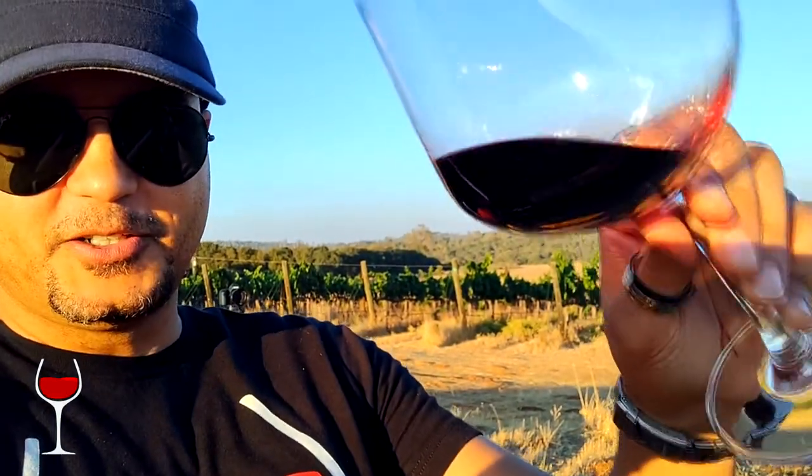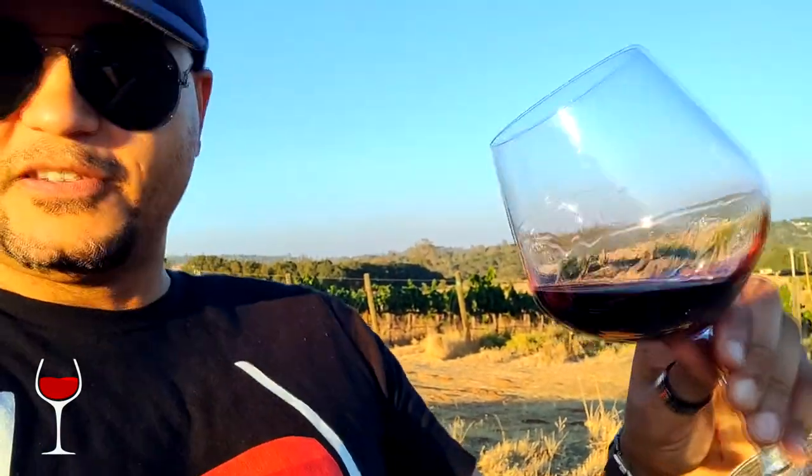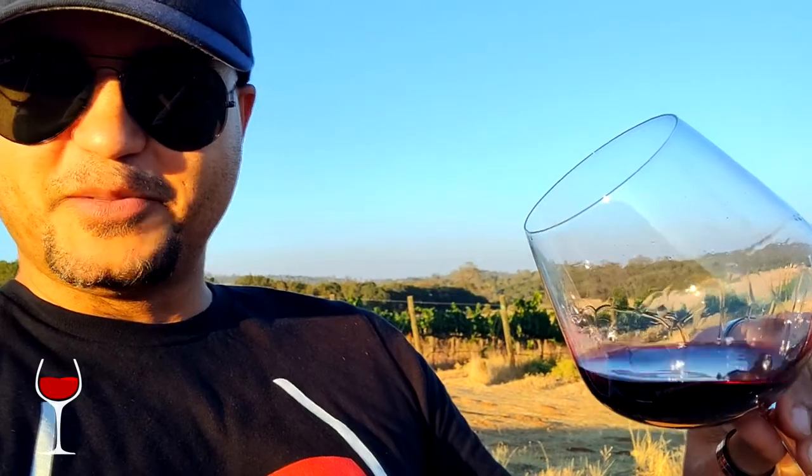Lots of massive structure right up front — big, heavy, thick tannins. It's no surprise; look at that color. This will stain anything — I have to make sure I don't spill it on my pants.